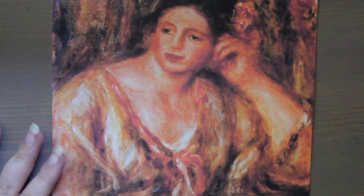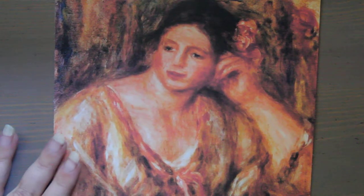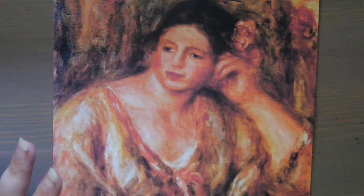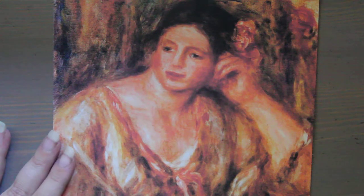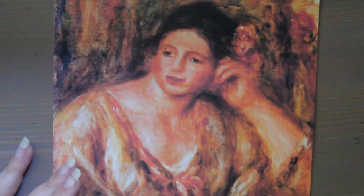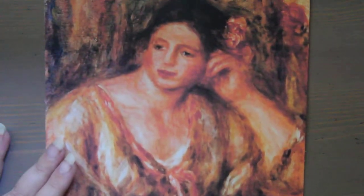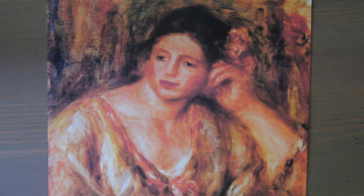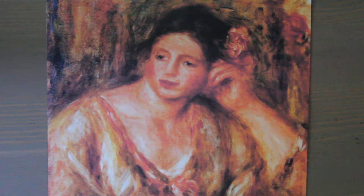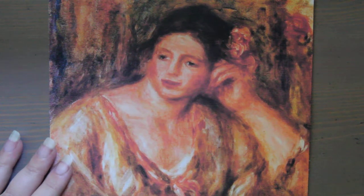Renoir was considered one of the leaders in the development of the impressionist style — he is considered a master — and this painting is of great value. It measures about 19 and a half inches by 16 inches, or roughly 50 by 41 centimeters. This painting belongs to the artist's red period, where he was painting pieces with a lot of red, trying to convey the madness of life.